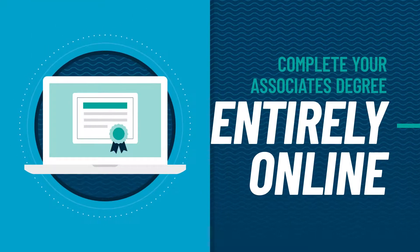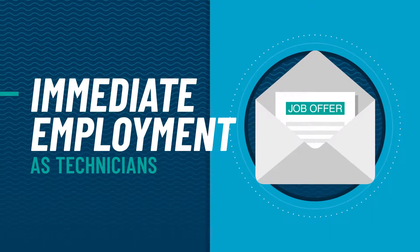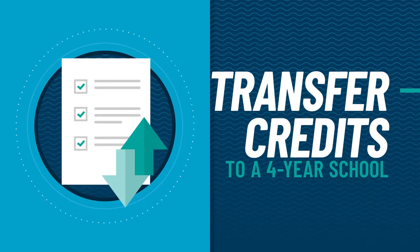You can also complete the associate degree entirely online. Our programs train you for immediate employment or advancement, and many of our students prepare to earn licensing and valuable industry credentials through their coursework. Graduates can also transfer credits to a four-year school to continue working towards a bachelor's degree program.